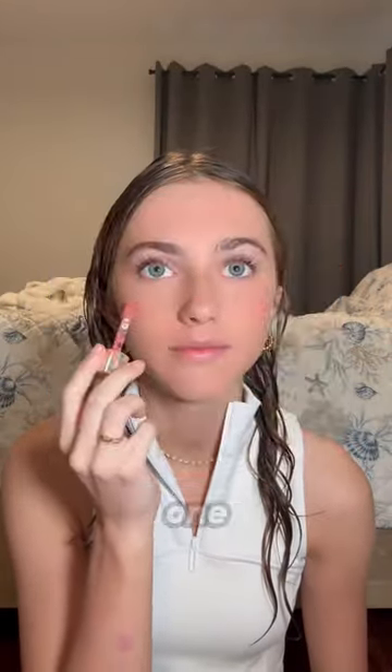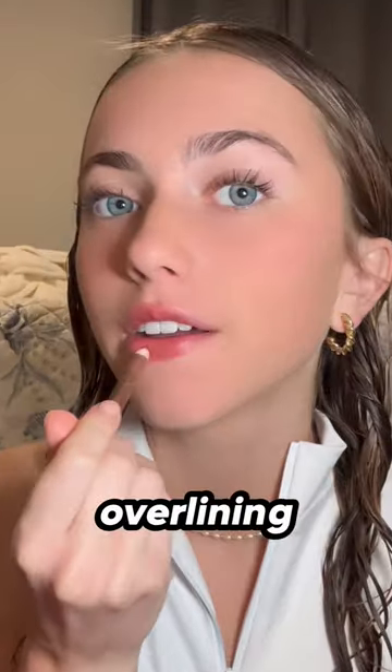Blush placement changes everything. Instead of just placing it really high, follow one of these charts so it fits your face shape. Instead of overlining all your lips, just overline the top a little bit and the bottom a little bit.